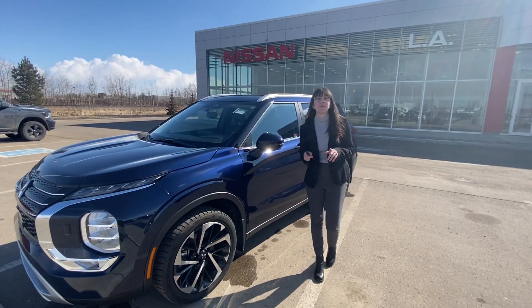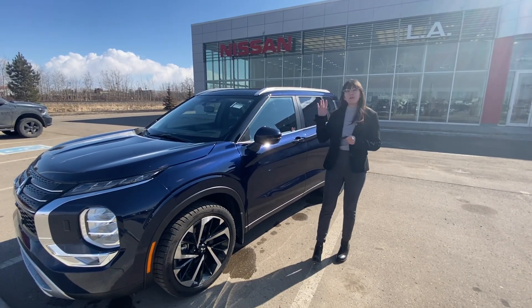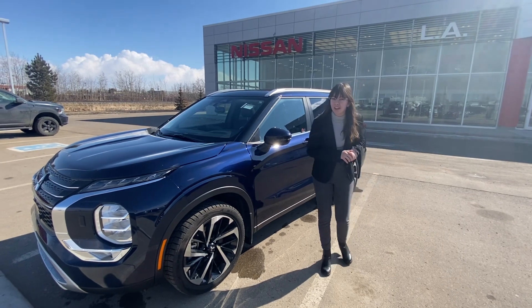Hey there Arnold, this is Emily with LA Nissan. I just wanted to step in front of the camera. The Outlander is finally back on the lot, so I'm giving you a better look at this one.